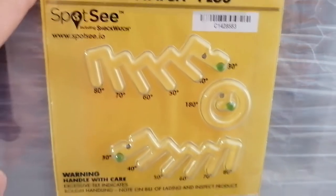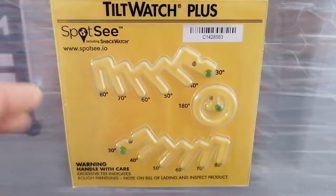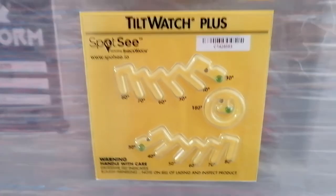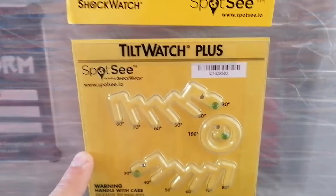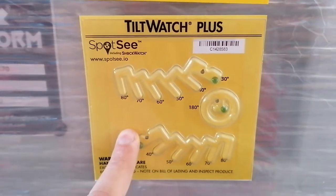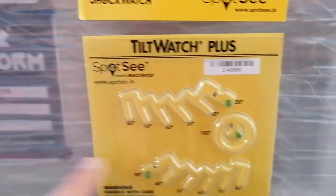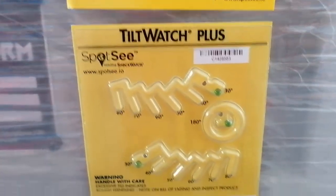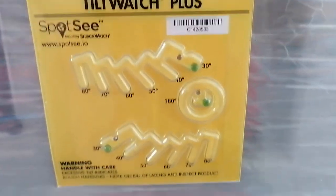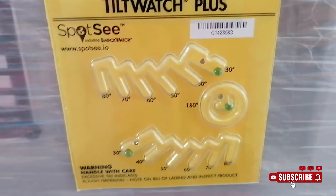I just wanted to show you this interesting system — I never saw it before. So if you have very sensitive cargo that you don't want moving while it is in transit, this is the system to look out for. I'm not making any advertising, I just wanted to show you this system. Okay guys, stay safe, see you next time, bye bye.